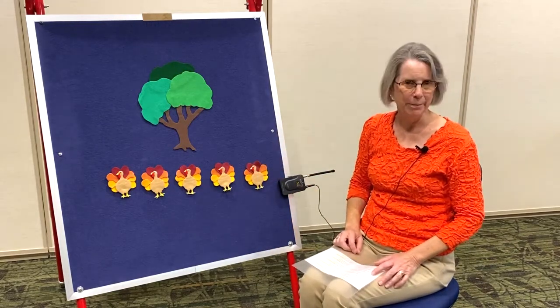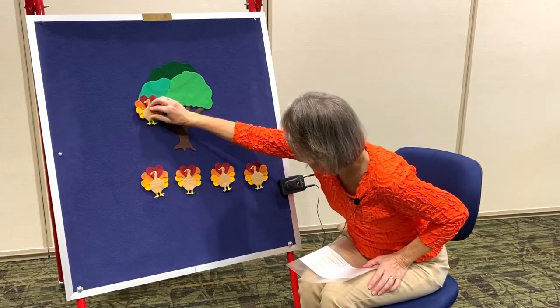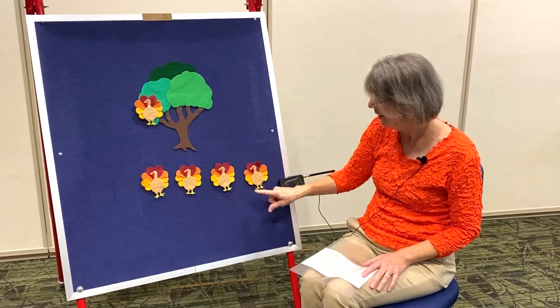Let's begin. Five little turkeys by the old barn door. One flew up in the tree. Then there were four. One, two, three, four.